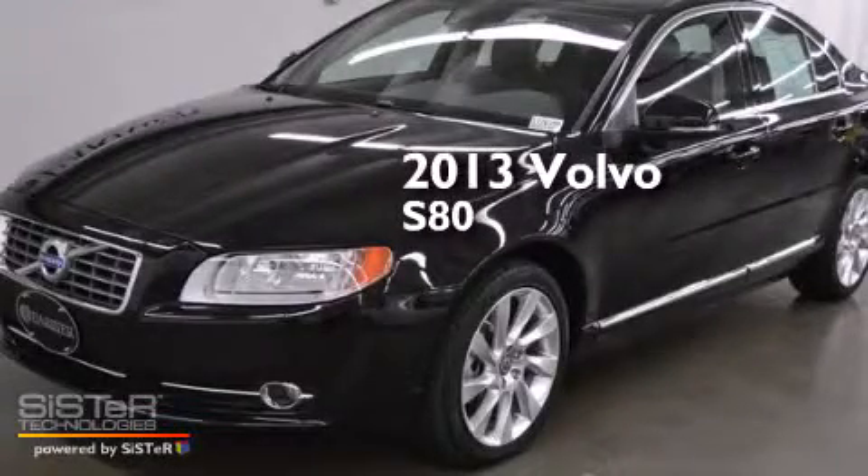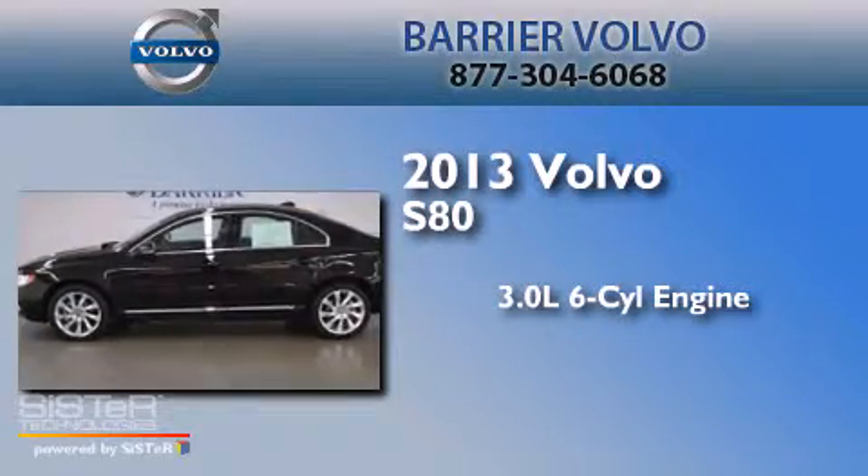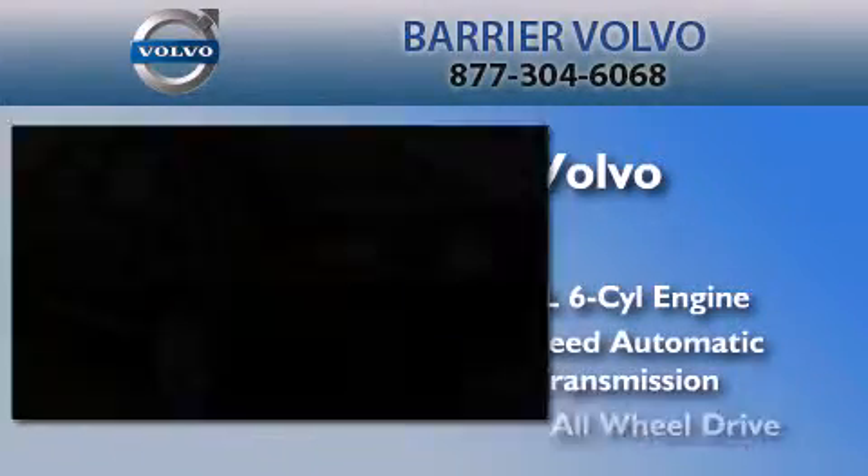This is a 2013 Volvo S80. It has a 3.0-liter six-cylinder engine, a six-speed automatic transmission, and all-wheel drive.